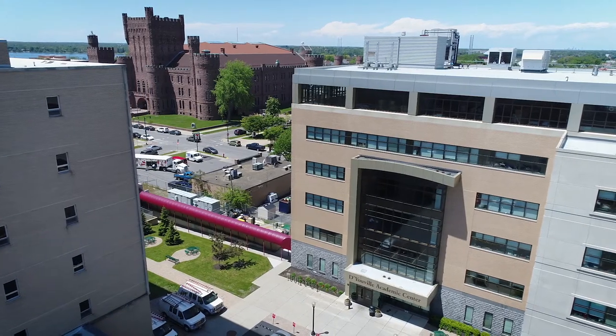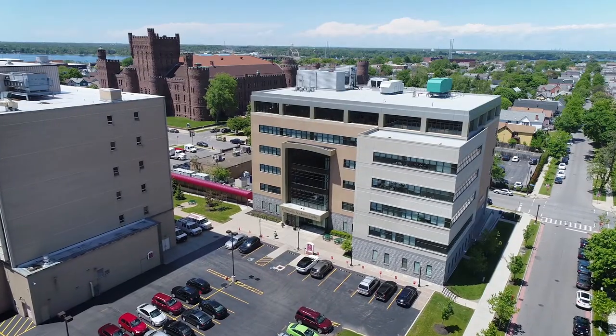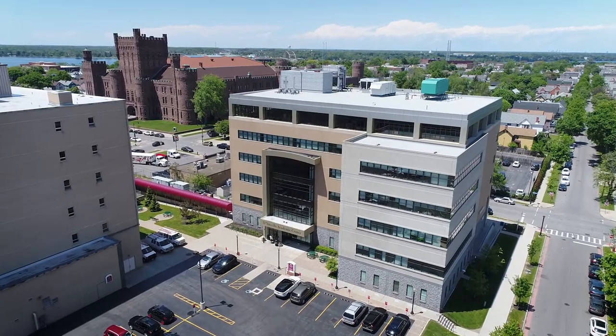DAC is the home of the D'Youville Admissions Department, so when you come visit us in person, this is where your tour will start. It's right in the middle of everything, so this is a great vantage point for getting started.